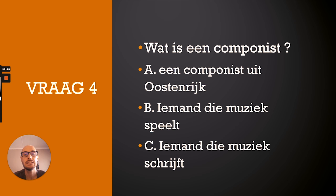Question five: Mozart was niet altijd gelukkig. Waarom niet? A. Hij had schulden en hij werd ziek. B. De mensen vonden zijn muziek niet mooi. C. Hij had vaak ruzie met zijn vrouw. The correct answer is A — hij had schulden en hij werd ziek.